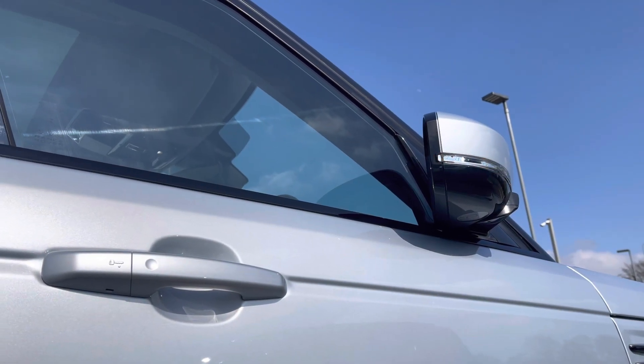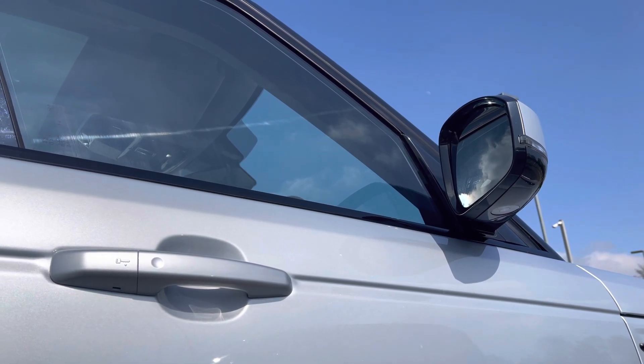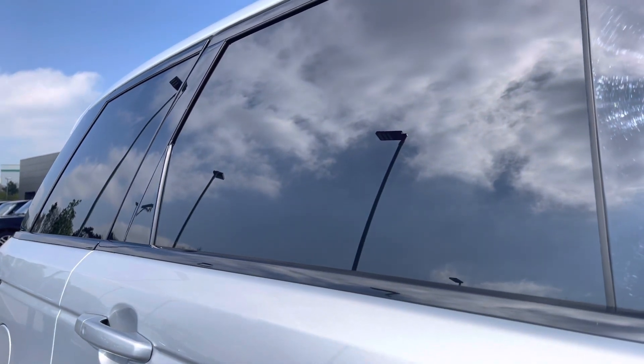Keyless entry alongside power folding wing mirrors for when you unlock your vehicle, and even privacy glass to finish off its sleek and sporty exterior.